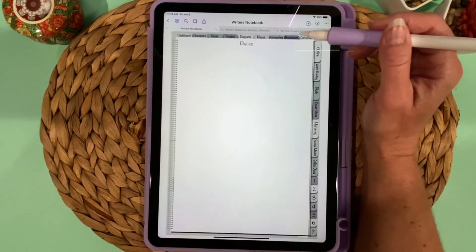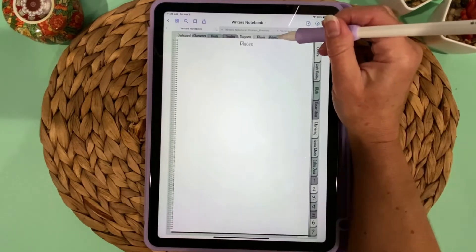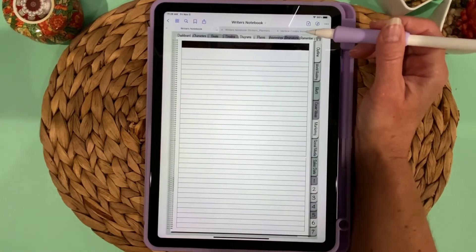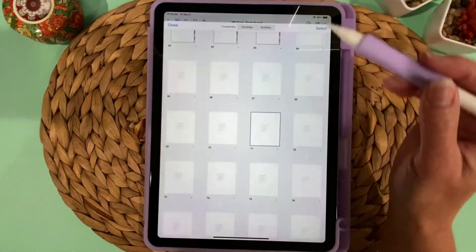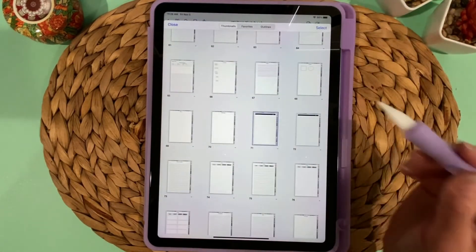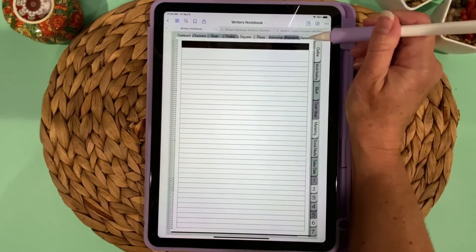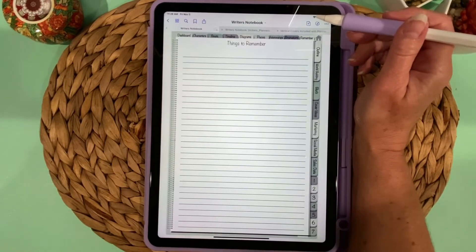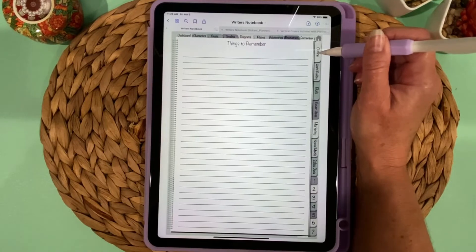The Places tab is where you might list the locations in your story or bring in photos from a stock photo site or photos you've taken. The Relationships tab is for writing down connections between your characters. There's a Brainstorm tab styled to look like a notepad — if one page isn't enough, you can duplicate it. There's also a Remember tab for things you want to make note of while writing.